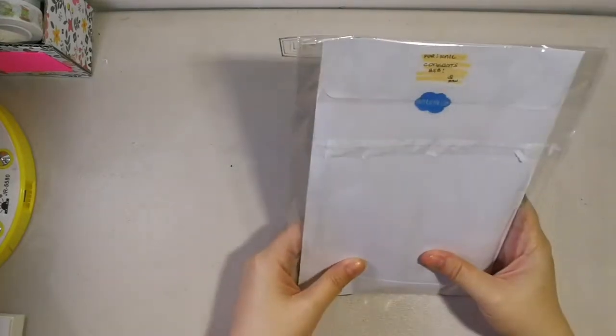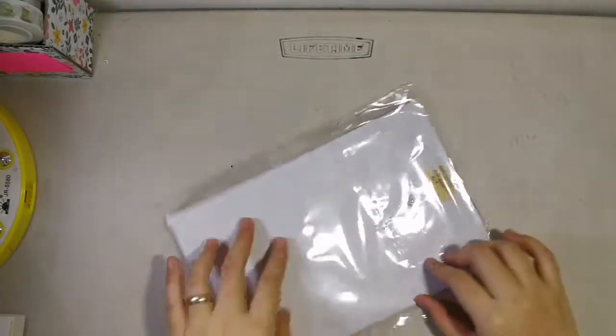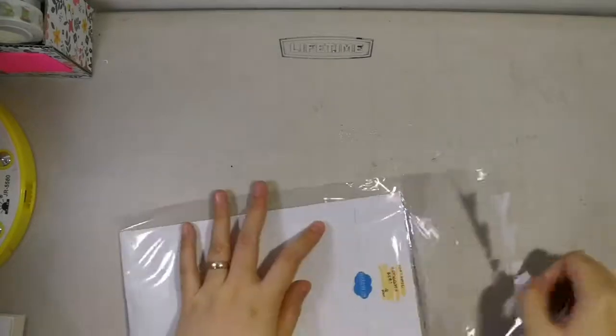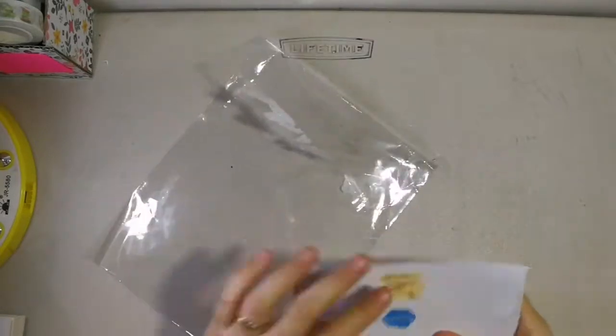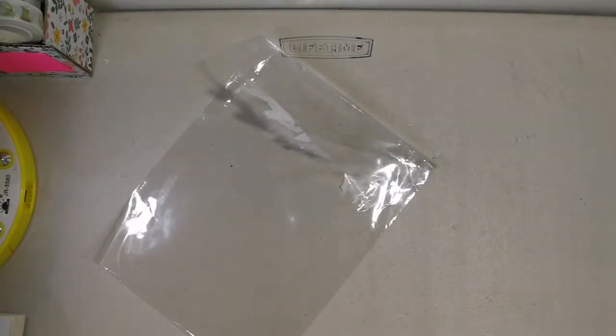I also got this from Pao — it's a set of stickers. She got me this for the baby shower, that's why it says 'For Nick, Congrats babe!' And inside are of course Paper Joy stickers.